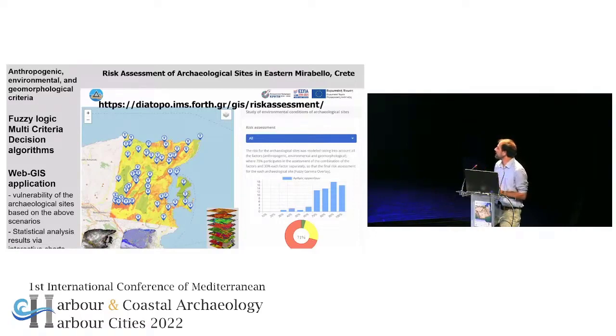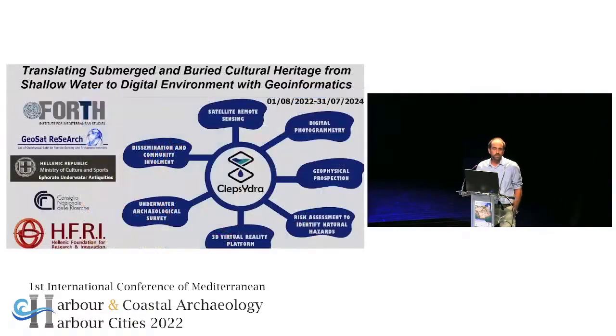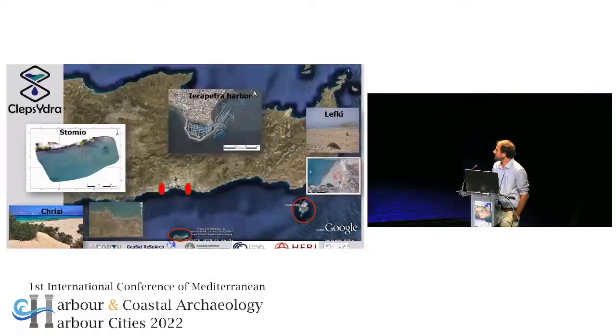Based on this experience over all these years and the collaborations we have had, a new project has already started. We are trying to translate the submerged cultural heritage from shallow water to informatics, combining all these technologies in a more unified approach. The area where we will apply this is in Eastern Crete — Hrissi, Kufonisi, Lefki, Stomio, and Ierabeta. This project is a joint collaboration with the Ephorate of Underwater Antiquities and the CNR from Italy. I hope at the next conference to have good results to show.